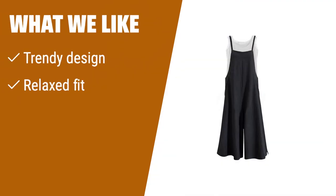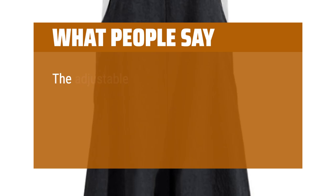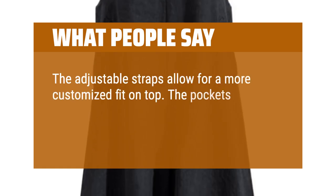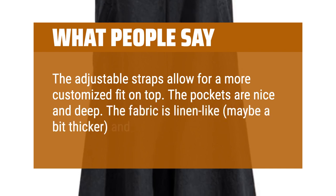What we like? Effortlessly cool and stylish. Made of 100% cotton with two big pockets on the front. If you like a fashionable but classic look, you should consider this. What people say? The adjustable straps allow for a more customized fit on top. The pockets are nice and deep. The fabric is linen-like, maybe a bit thicker, and seems durable.